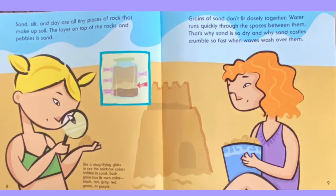Use a magnifying glass to see the rainbow colors hidden in sand. Each grain has its own color: black, tan, gray, red, green, or purple.